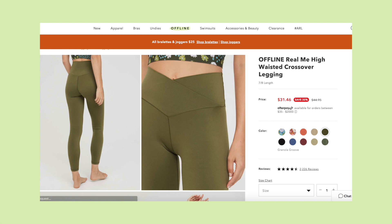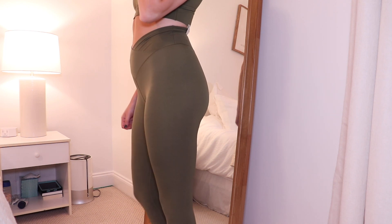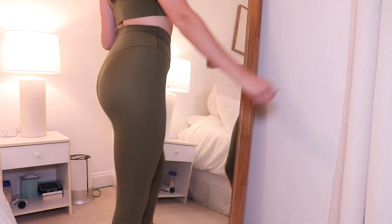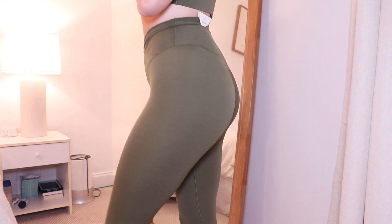The next item is these leggings, also from the Offline collection — I got them in a small. These are the 'Real Me' leggings, and when I put them on I felt like I was naked. They're super comfortable in that they feel like you're wearing nothing, but I'm not comfortable enough to go out in public like that. They show all lumps and bumps, cellulite, all that — there's just no compression. It's literally the real you.